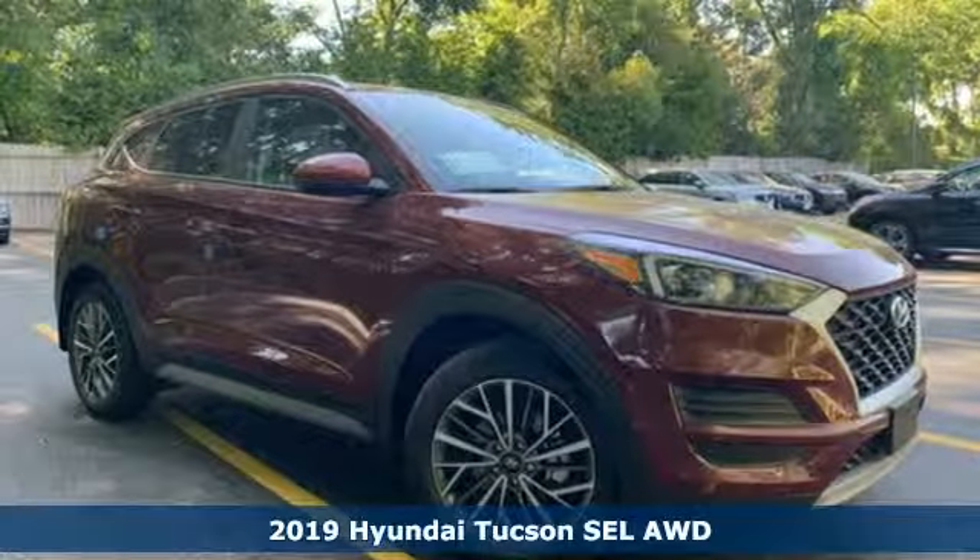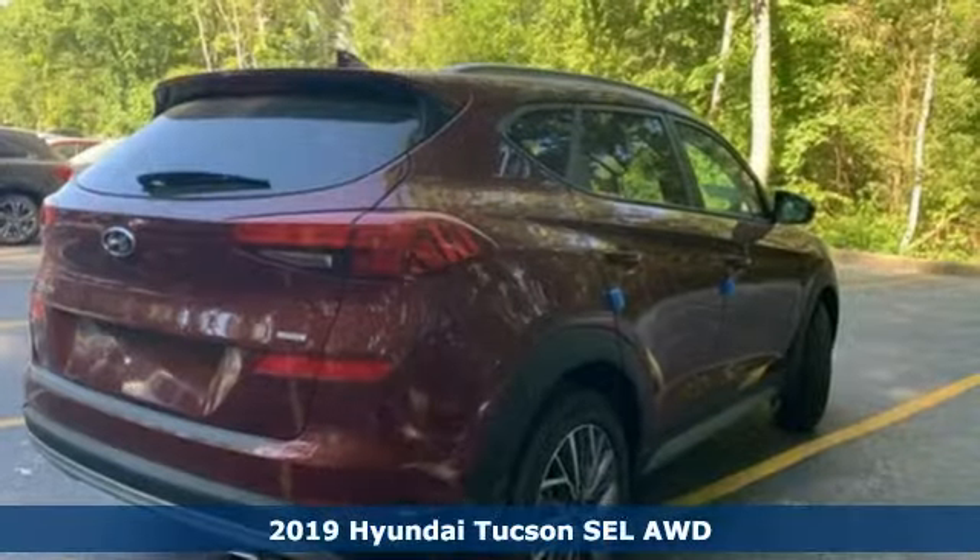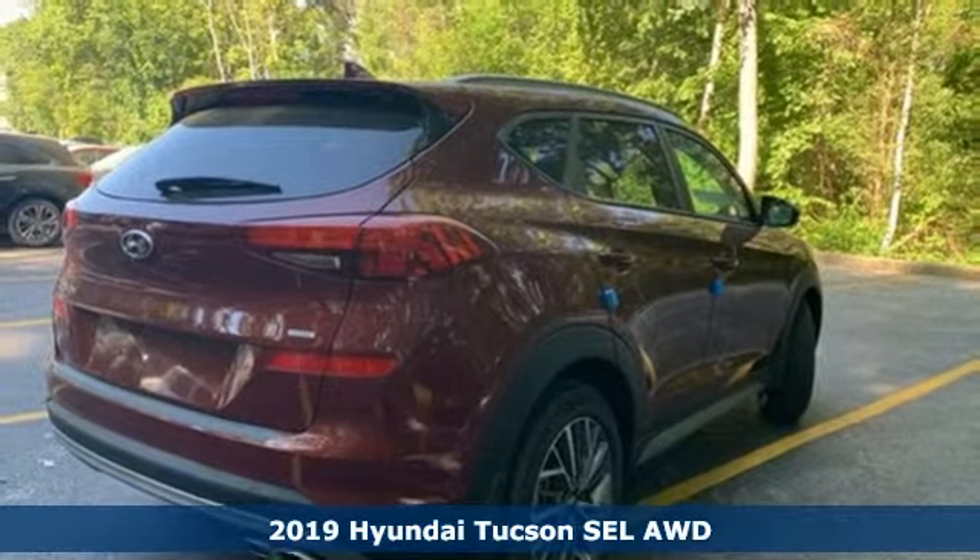It's a new 2019 Hyundai Tucson. Challenging convention to find a better way. It's the Hyundai way.